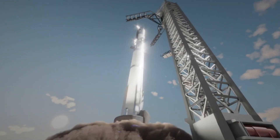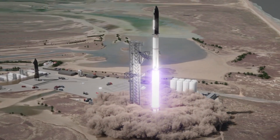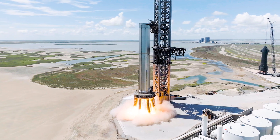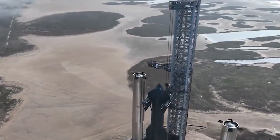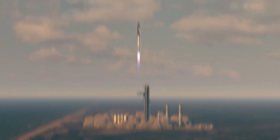Ship 26 is viewed as months younger than Ship 25 and was rolled out without Raptors installed. However, 33 Raptor 2 engines were installed after it was placed on suborbital pad A, and they still need to go through several tests, like the wet dress rehearsal and the static fire test — all of which need to be completed before takeoff.